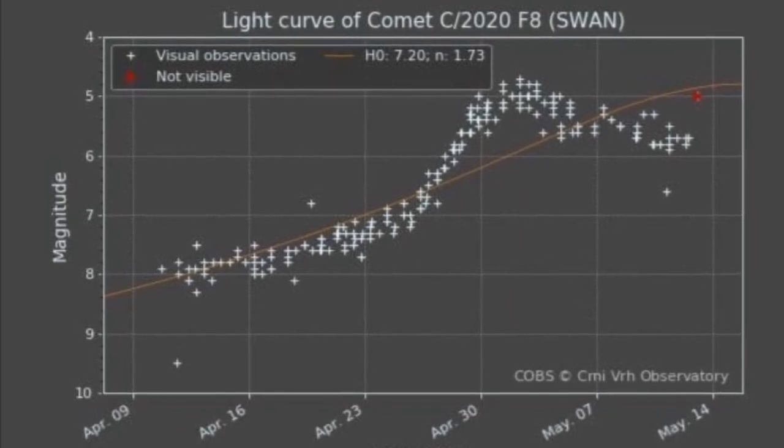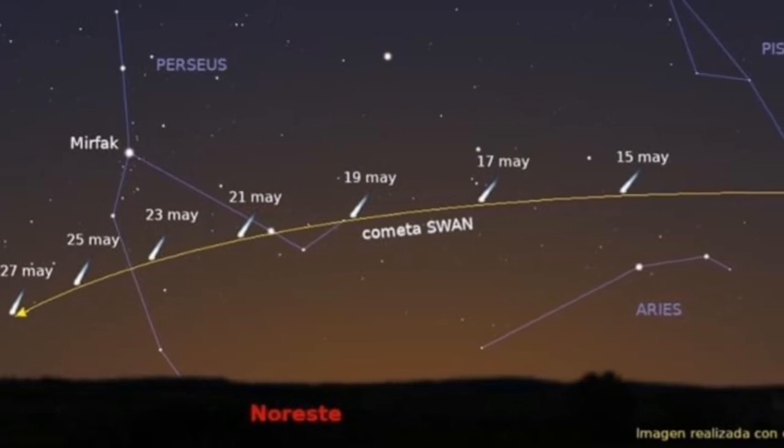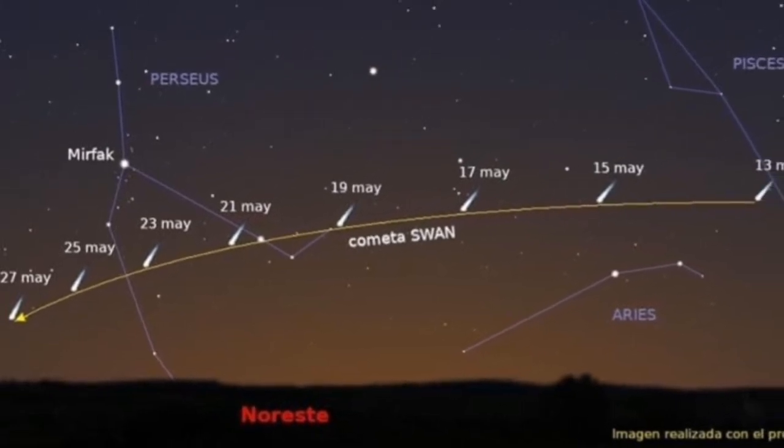Comet Swan is now visible to the naked eye — it's very exciting. I put together whatever we know and this is the visibility chart of the comet.